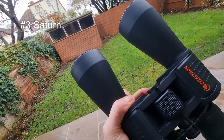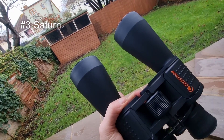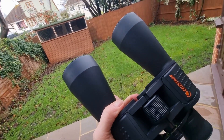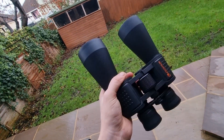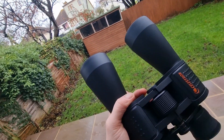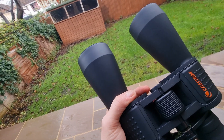Next is Saturn, which is very intriguing through these binoculars. You can't see the rings distinctly, but you can see an elongated appearance. Saturn is something you can hope to see under the right conditions with these binoculars.